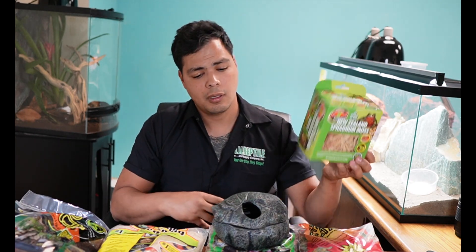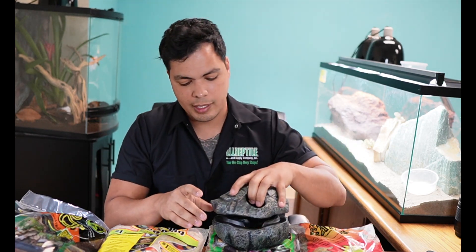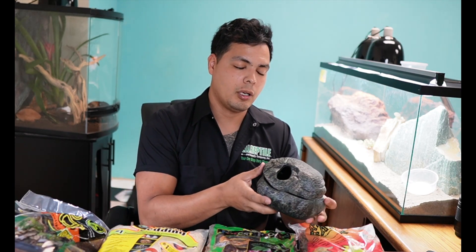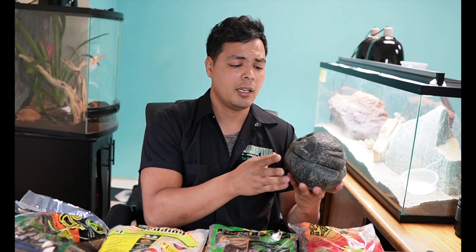Sphagnum moss is a great option. All you do is grab a handful of it, soak it in some water for about 10 minutes, pull it out, squeeze out the excess moisture, and just tuck that right in there. That is going to be a nice humid hide for your animal. You can also put it on the warmer side — you don't want to put it too much on the cold side. Put it a little bit on the warmer side so the humidity is nice and warm in there and your snake won't have any issues shedding.